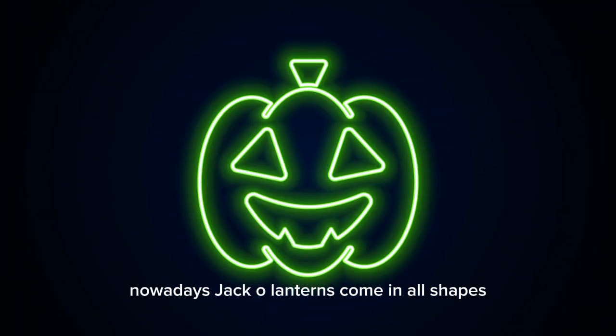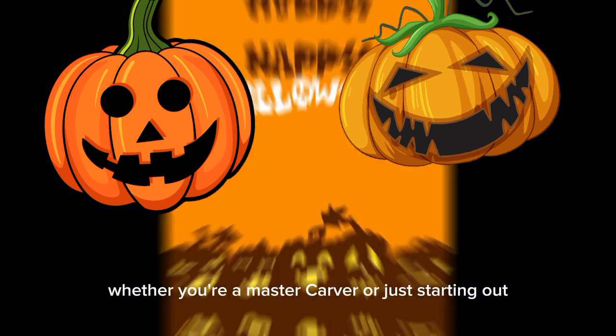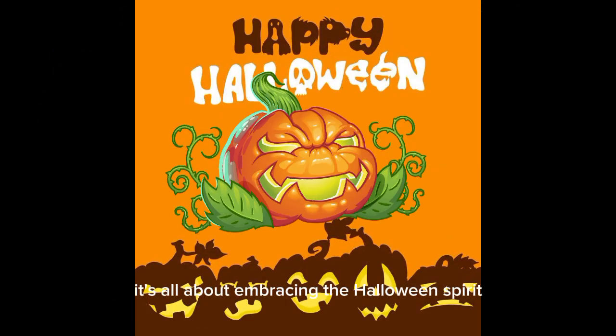Nowadays, jack-o'-lanterns come in all shapes, sizes, and levels of spookiness. Whether you're a master carver or just starting out, it's all about embracing the Halloween spirit.